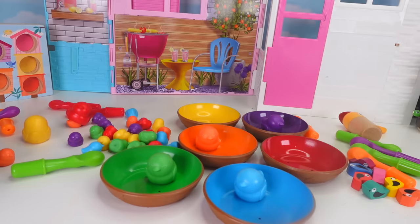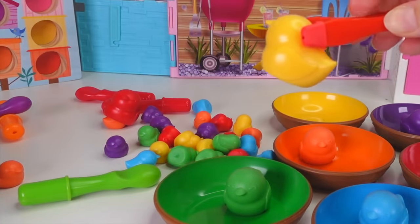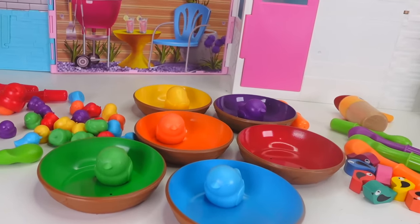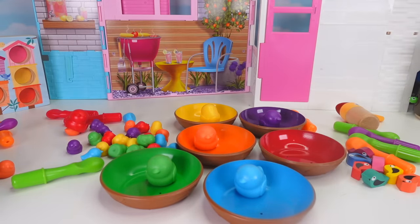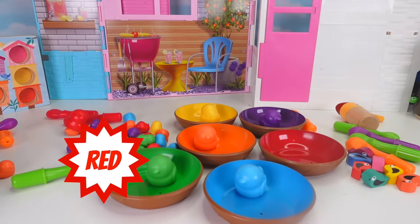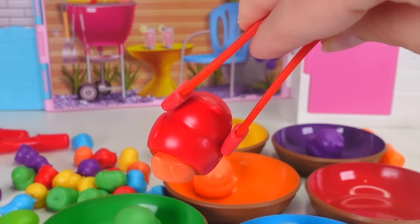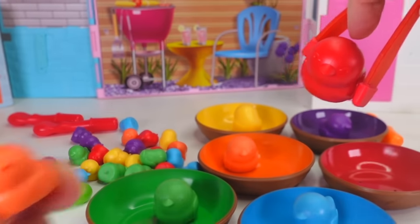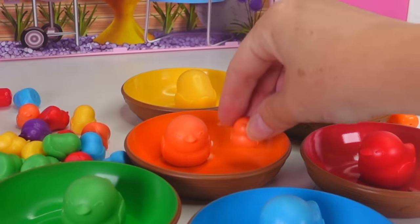Uh oh! The yellow nest doesn't have a mama bird! Do you see it? It's back here! Now it's going in the yellow nest! And there's one more nest without a mama bird! Do you see which color is missing a mama bird? Yes! It's the red one! And mama bird is right over here! Uh oh! There's a baby bird underneath of her — it's an orange one! So we'll put the red one in here, and the little orange one can go right in here!